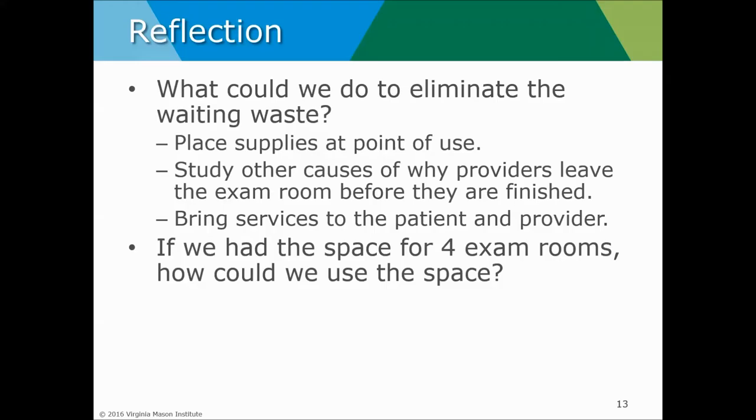If we do have the money to build four exam rooms rather than two, what could we do with the space if we actually had lean process flow in place? We can grow the business and add more providers. If we just have more exam rooms without changing the process and bringing lean thinking into how we organize the space, we'll actually run out of space faster. But if we bring lean thinking in and improve quality — everyone doing the right work at the right time, supplies at point of use, reducing interruptions — we actually can grow the business.